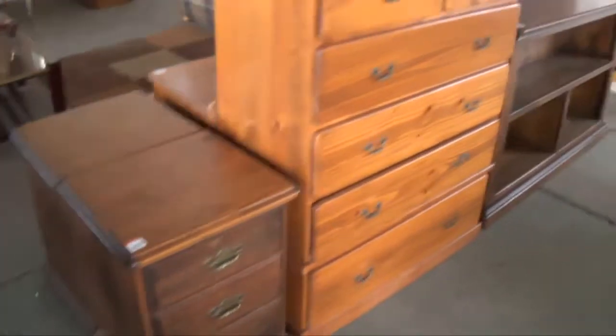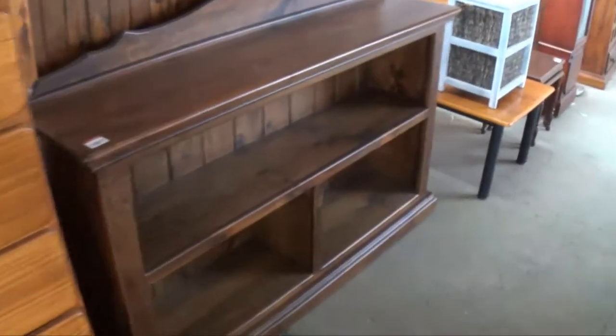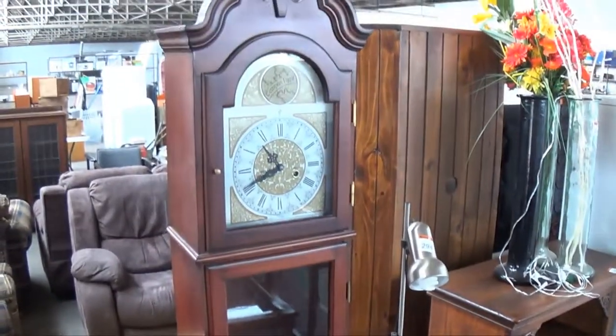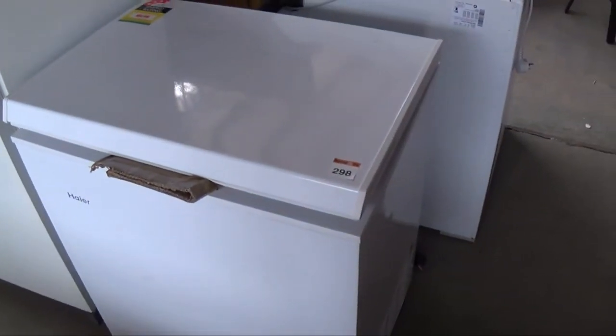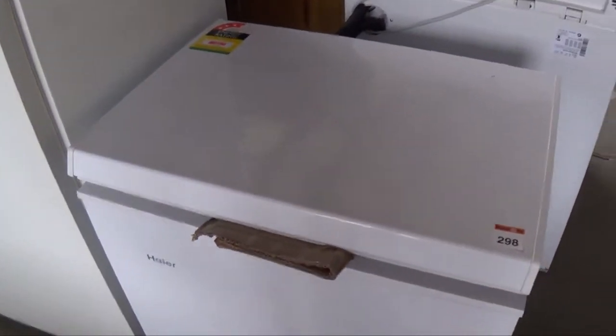Some more modern furniture here for you — bedside cupboards, nice tall boy, they're always popular. Solid timber bookshelf. Grandfather's clock — they sold really well last auction, that's lot number 292. Wine rack, another fridge, chest freezer as I mentioned. Lot number 298 — clean as a whistle, just got one tiny little scratch to the front, but otherwise it's as good as you'll see.